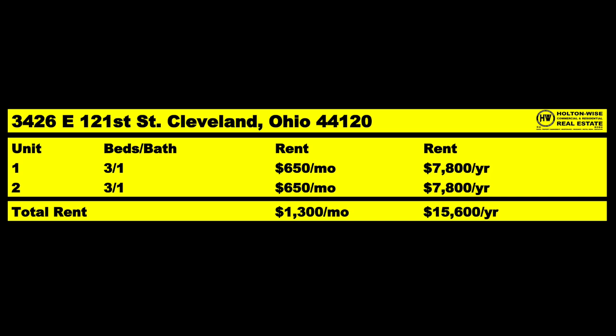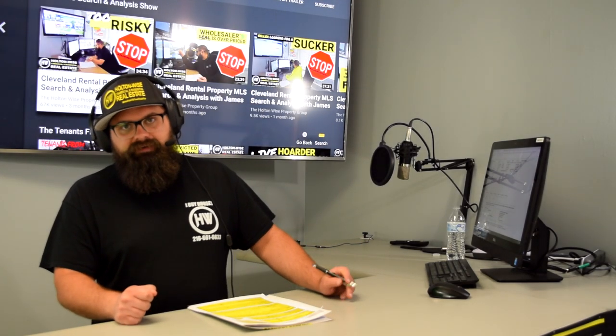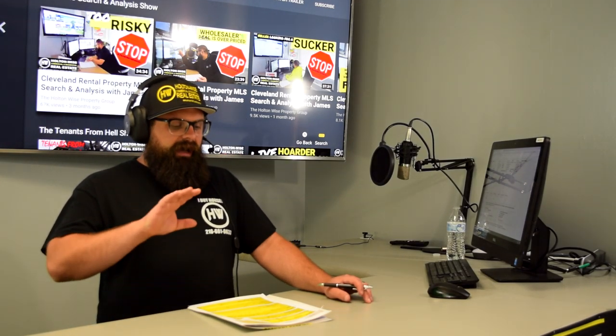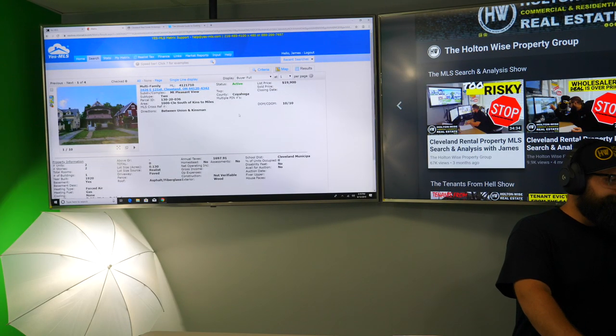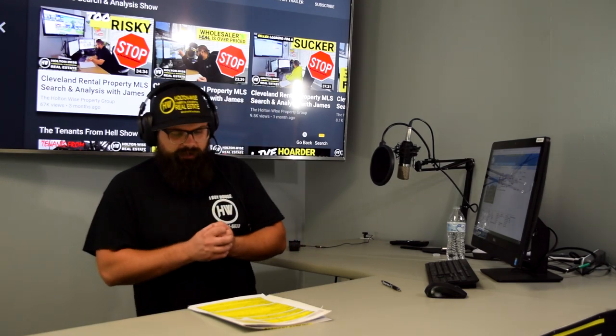Normally, $1,300 gross rent for a $57,000 investment would be a hell of a deal — that would be solid. But in this case, this deal is James Wise denied. The reason is the location. This is actually an F-class neighborhood.